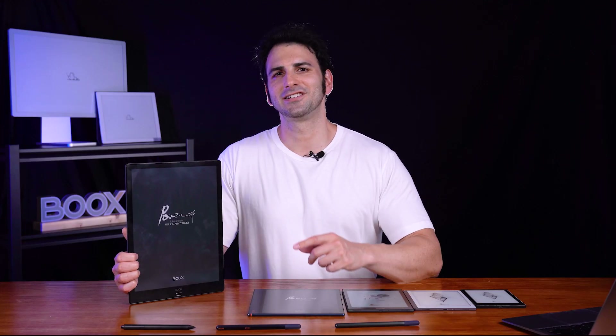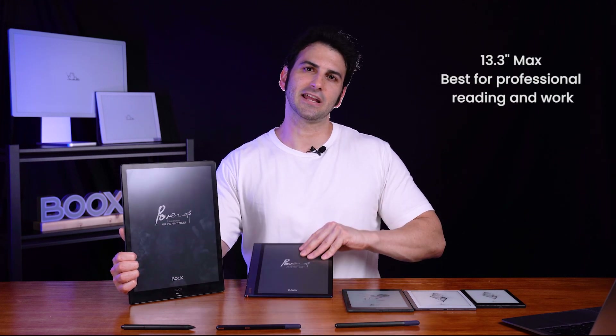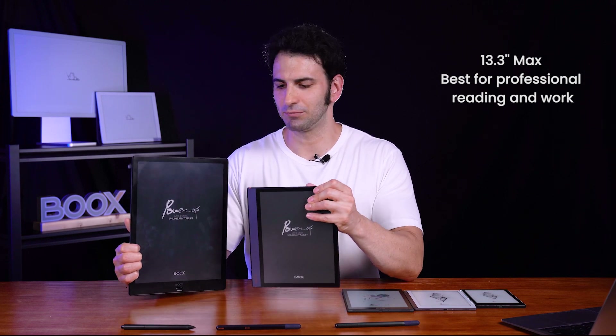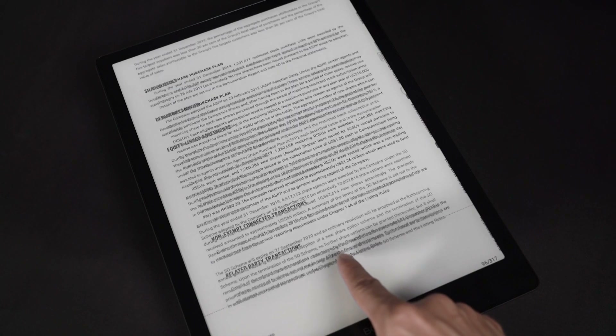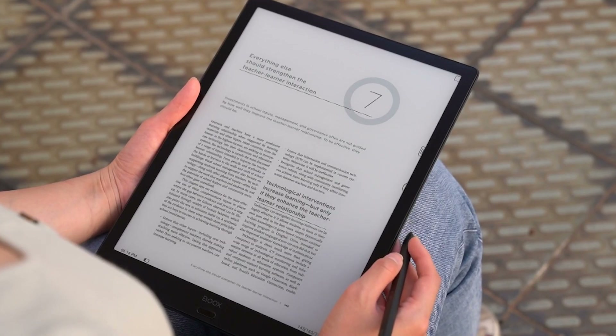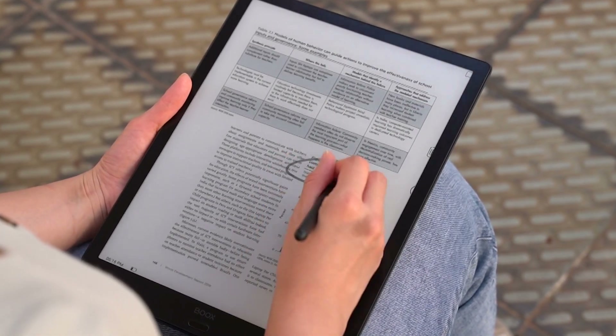The Max series is our largest tablet to date. At 13.3 inches, it's the actual size of an A4 sheet of paper and much larger than the Note. The Max is great for students or working professionals and is ideal for reading academic essays, reports, research papers, and other documents in A4 format.